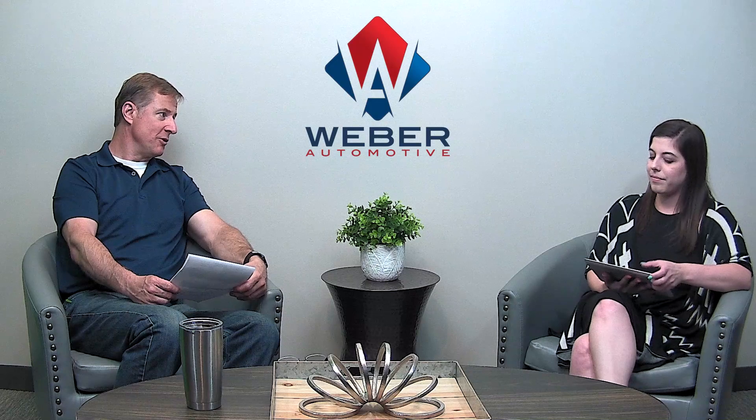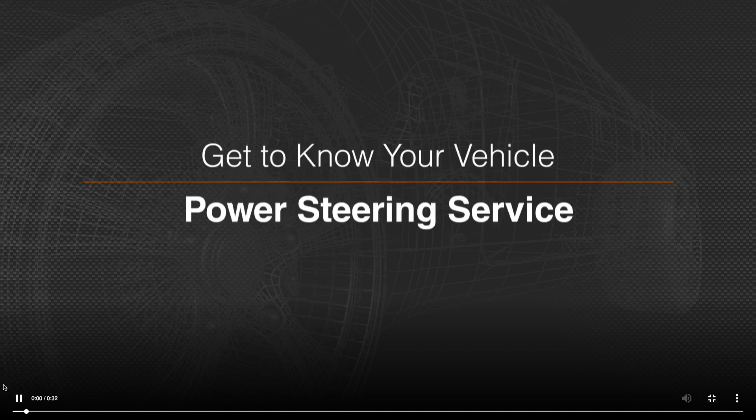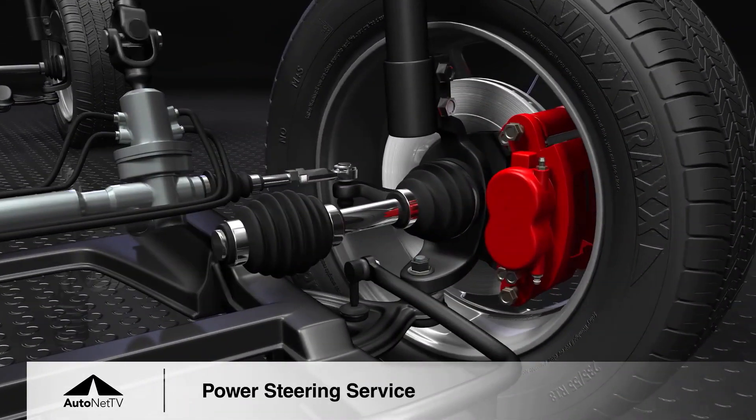In the steering system is everything from the steering wheel, through the steering shaft, through the rack and pinion or gearbox, through the linkage, and out to the wheels themselves. That's the steering system — it's everything in between, including the assist mechanism.